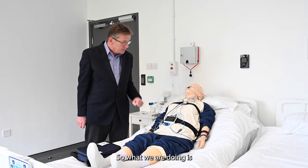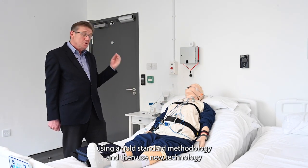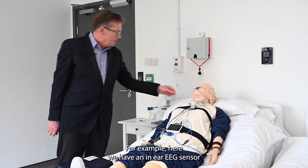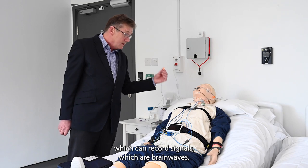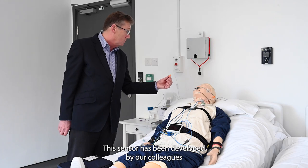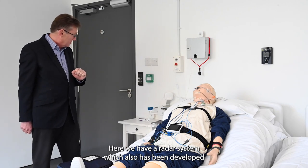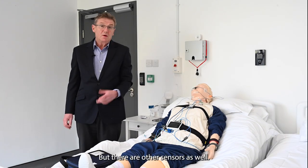What we are doing is using our gold standard methodology and then using new technology to see how that new technology can record sleep. For example, here we have an in-ear EEG sensor which can record signals which are brain waves. This sensor has been developed by our colleagues at Imperial College London. Here we also have a radar system, also developed by our colleagues at Imperial College London. But there are other sensors as well.